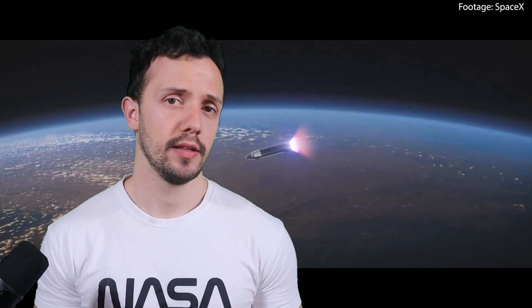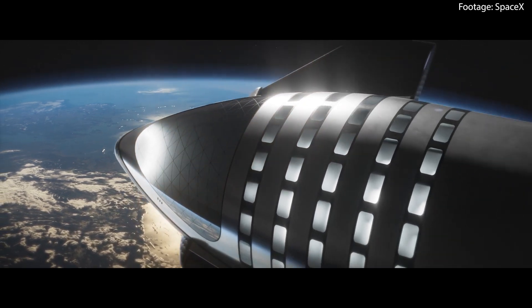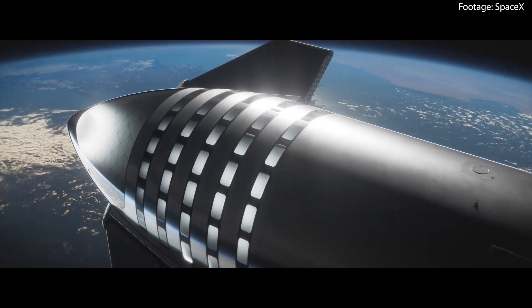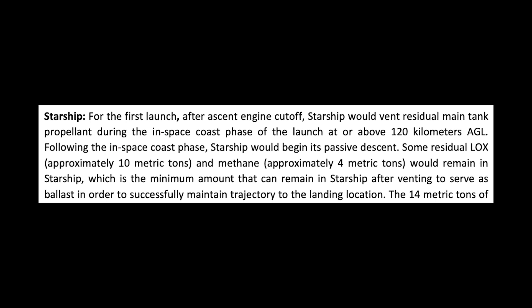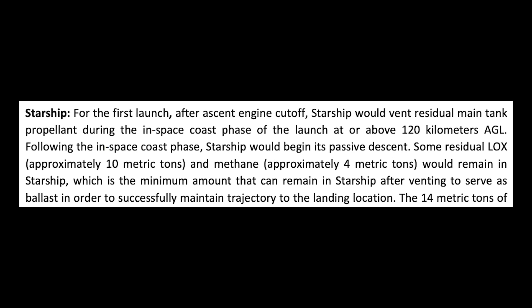Approximately 9 minutes and 20 seconds into the flight, Starship's engines shut down. This engine cutoff signifies that Starship has reached its desired orbit or trajectory and no longer needs propulsion. Following engine cutoff, Starship will vent residual main tank propellant during its in-space coast phase at or above 120 km, though not down to the last drop — approximately 10 metric tons of liquid oxygen and 4 metric tons of methane will remain to maintain trajectory to the landing location.